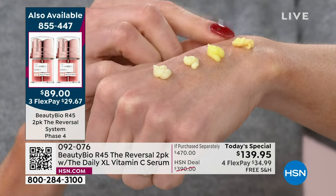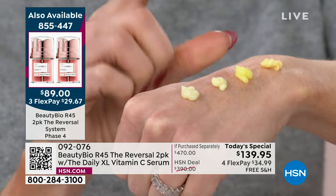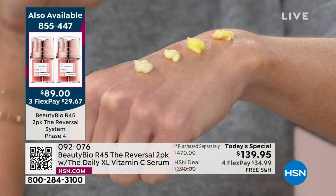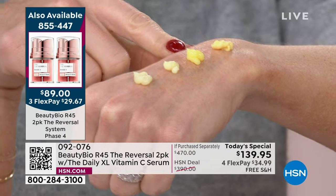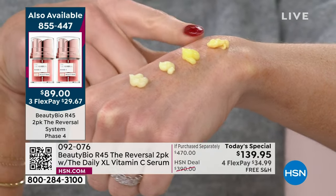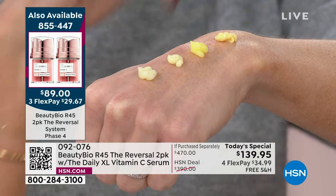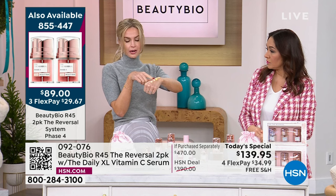I have only 90 left — 90 of the phase four that only comes to HSN. This is not available at Nordstrom, Sephora — they will look at you like you have three heads if you ask for it. This is 67% stronger than phase three, and you're getting two of them. Add that on to the end of your system. Please don't buy phase four if you are not already seeing the visible signs of aging, and please don't just jump into phase four — it'll be too much for your skin.